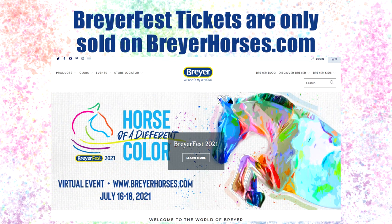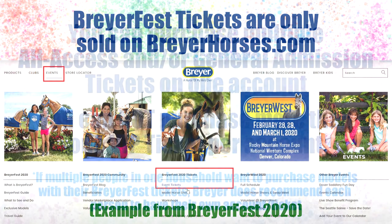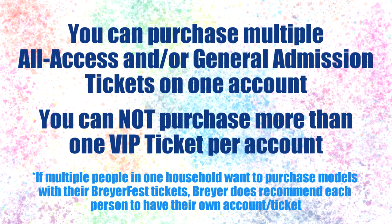Now let's go through some additional ticket information. You can only purchase BriarFest tickets on briarhorses.com. There is usually a link on Briar's homepage, or you can find the page underneath the events BriarFest section. You can purchase multiple general admission and all access tickets on one account if you'd like. However, the VIP ticket is only one per account — you cannot purchase multiples of the VIP ticket.